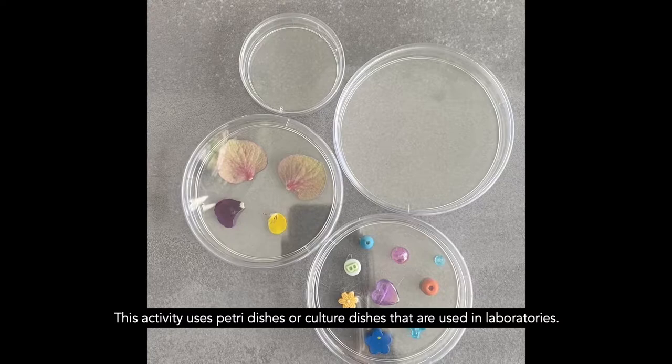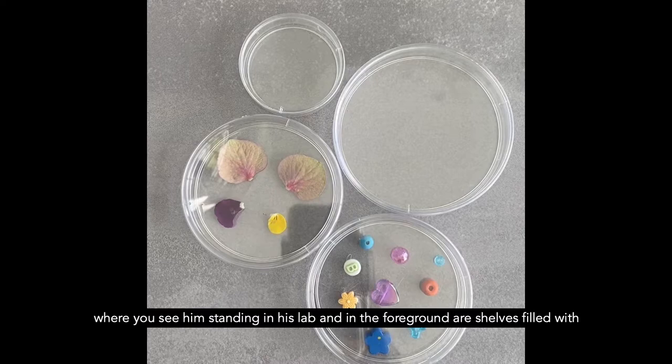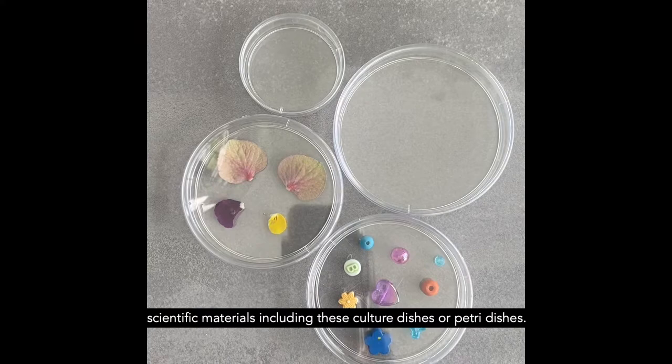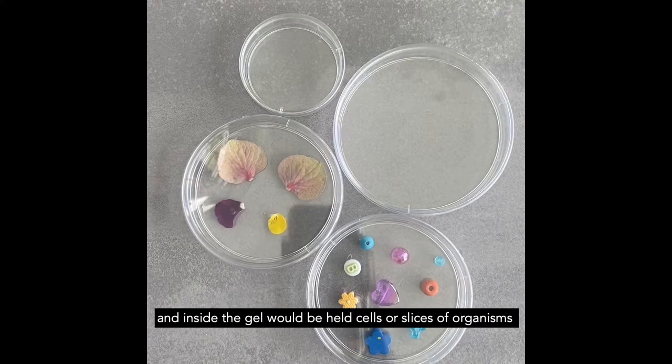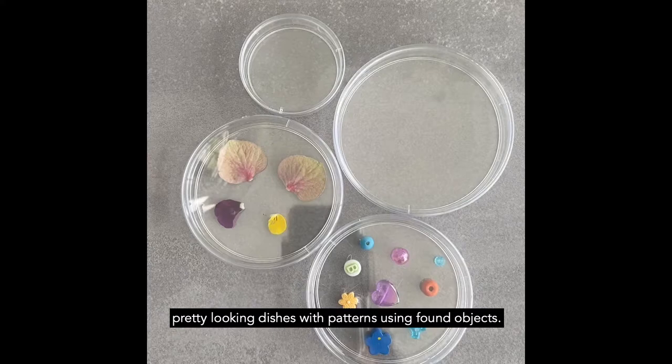This activity uses petri dishes or culture dishes that are used in laboratories. I chose these because I noticed them in a photograph in the collection of Sir Paul Nurse, where you see him standing in his lab and in the foreground are shells filled with scientific materials, including these culture dishes or petri dishes. Now, in a lab, these would be filled with a kind of gel, and inside the gel will be held cells or slices of organisms that can then be looked at through a microscope. Here, I'm being creative with them, and I've decided to create some pretty looking dishes with patterns using found objects.